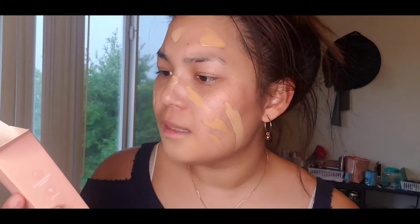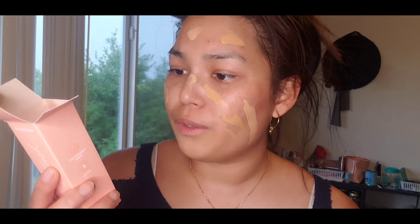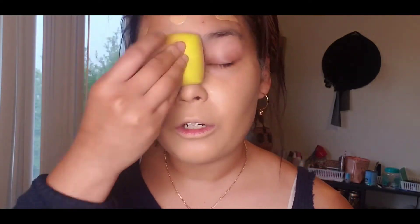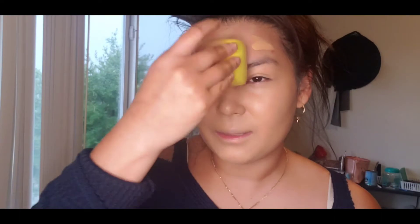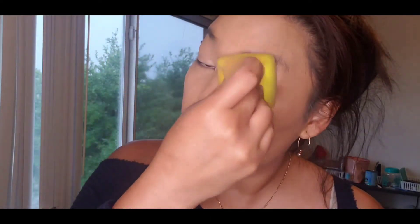It's a hydrating foundation with skin-perfecting medium buildable coverage for natural, healthier-looking skin. Medium coverage — and it's really good at covering up some of my blemishes. I've been feeling really fatigued this week — I think it might be that time of the month. Getting older kind of sucks sometimes. But right off the bat, this foundation feels really lightweight.